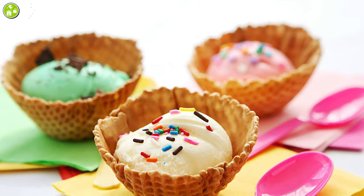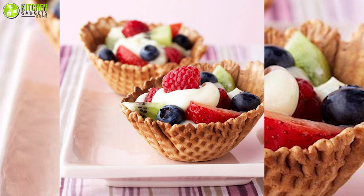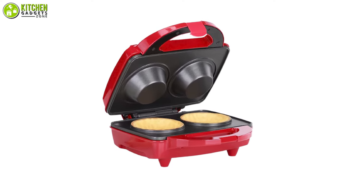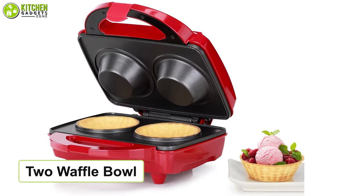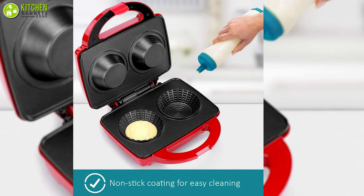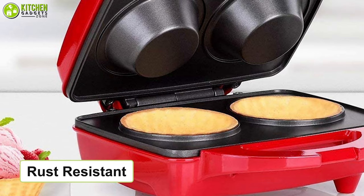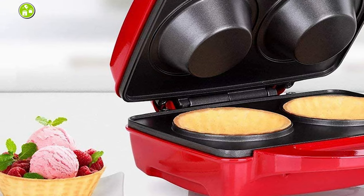Now you can easily turn your favorite waffle bowl recipe into a bowl in just minutes. Whether you fill your waffle bowl with fruit and yogurt, the waffle bowl maker from Holston Housewares simplifies your dessert making game in the kitchen. It helps you make two waffle bowls at a time so you can make two desserts together. Its non-stick plates make baking waffle bowls easy and fun. Furthermore, its stainless steel upper housing is rust resistant, which makes this an appliance that will last in your kitchen for years to come.